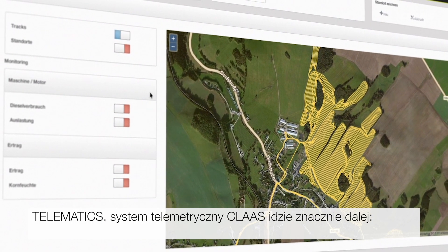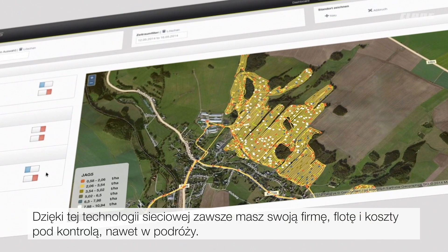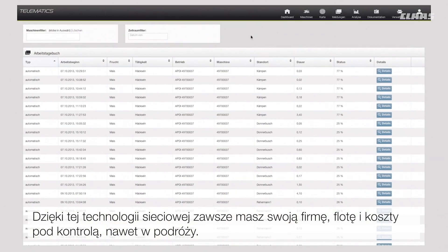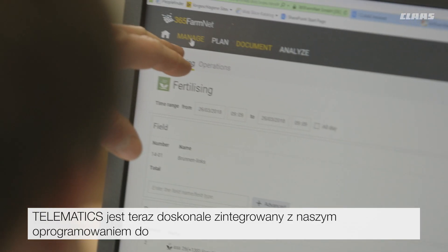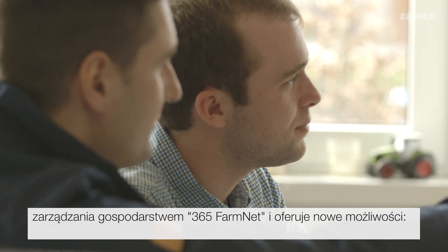Telematics, the telemetry system from Class, goes much further still. This connected technology means you have control over your operations, your fleet and your costs, even when you're on the road. Telematics is now perfectly integrated within our farm management software 365 FarmNet and offers new possibilities.